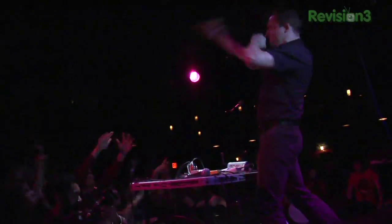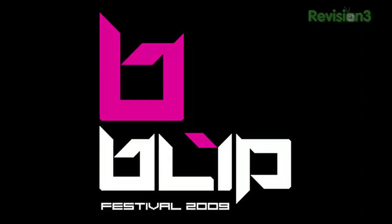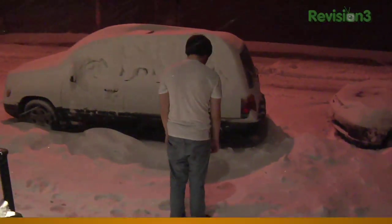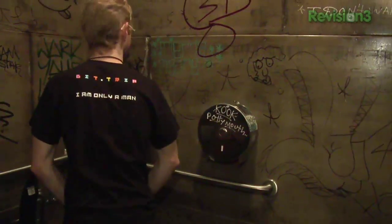Byte Jacker — your guide to independent and downloadable games. They have a couple of great episodes from the Blip Festival. If you dig music made from video games and old game consoles, you will not want to miss these episodes. They've got interviews and performances from all the chiptune greats, as well as interviews with leading downloadable game developers like Gaijin Games, creators of the Bit.Trip series of WiiWare games, and Adam Saltsman, creator of Canabalt, one of last year's massive hits on the iPhone. Head to revision3.com/bitejacker.